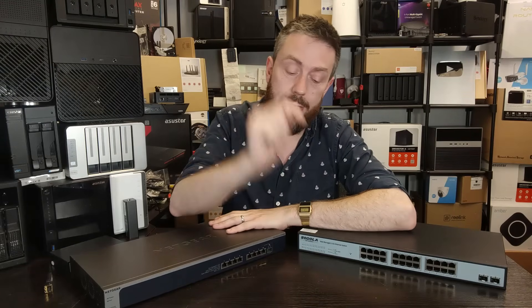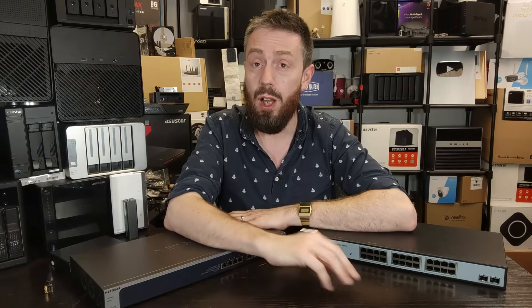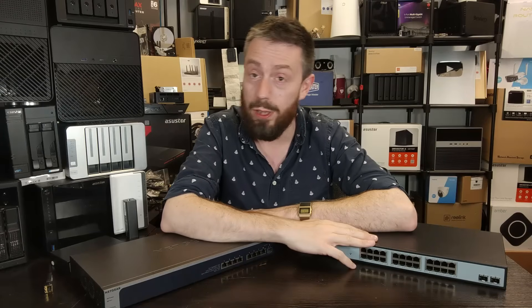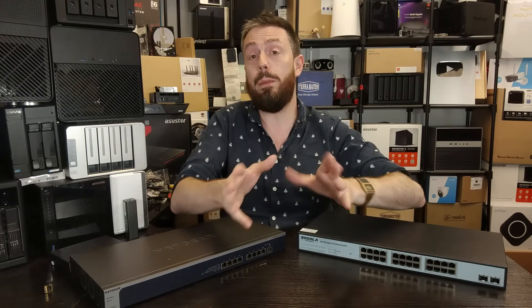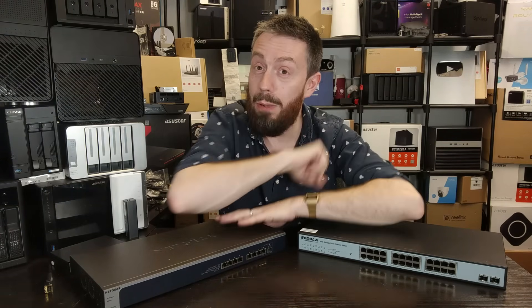Thank you so much for watching. I hope you've enjoyed this. There are links to where you can get a hold of this switch if you're interested. If you were going to those shops anyway, please use those links — it really helps us out. Thank you so much for watching, and have yourselves a bloody great week.